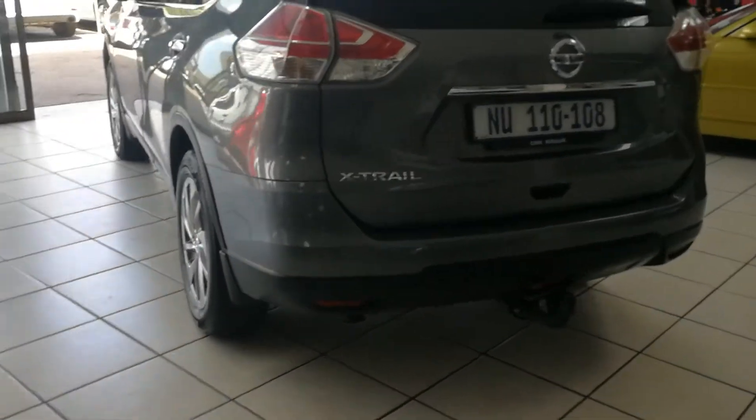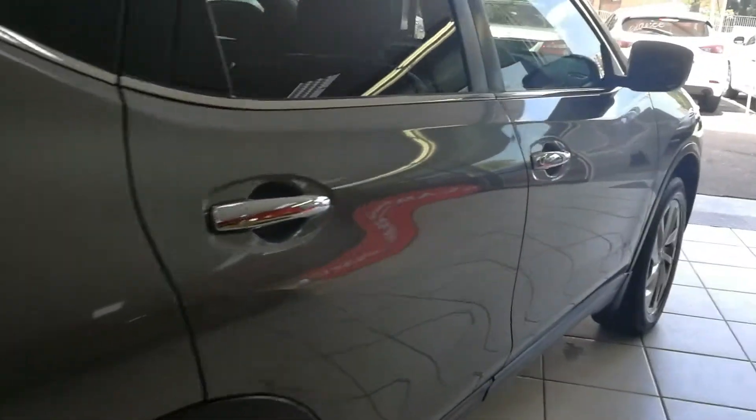Tow bar, rear park distance control. Beautiful light grey colour.